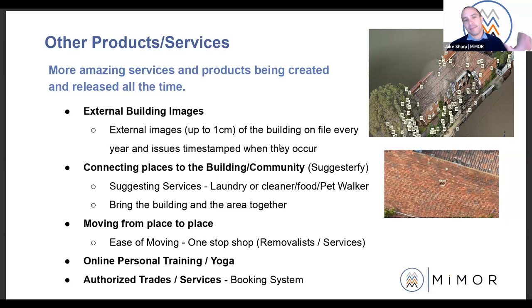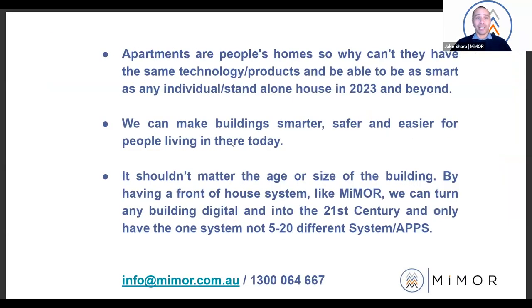All these amazing products and services being created — we just want to integrate them into one platform. Your building should have one platform where all of these come together so you don't have to have 20 different apps. Apartments are people's homes and they should have the same technology and products as any individual standalone house in 2023. We can make buildings smarter, safer and easier for the people living in there today. It shouldn't matter the age or size of the building. By having a front-of-house system like Mymore, we can turn any building digital, into the 21st century, with just one system.